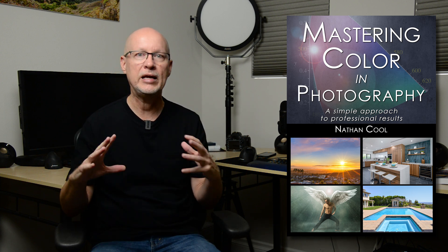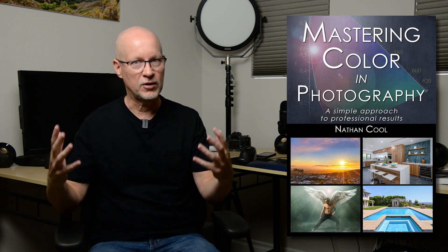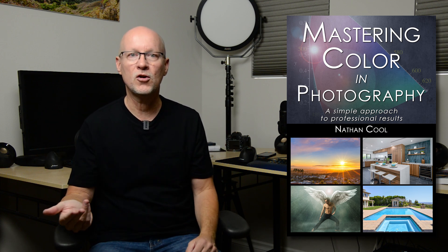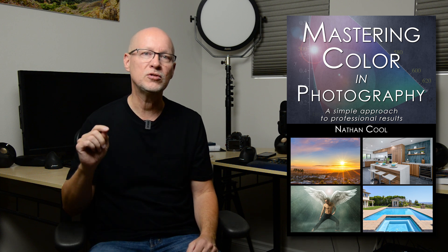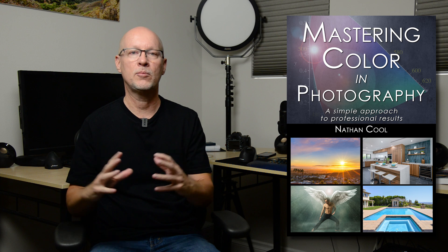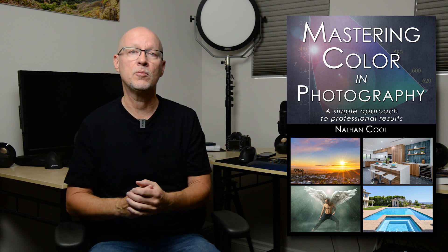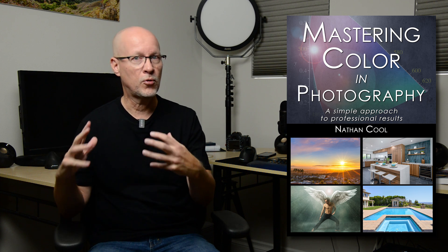I try to cover as many software packages as I can to understand what's going on while encompassing that overarching perspective. But then what do you do about the color editing itself? What is the most important thing about color editing? I've got an entire big chapter in this new book on the color editing essentials — things that are important no matter what program you're using.